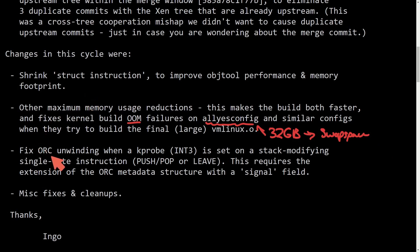Moving on to the next fix: fixing ORC unwinding when kprobe into a three-byte stack-modifying single-byte instruction — push, pop, or leave. This requires the extension of the ORC metadata structure with a signal field. So it looks like they added a new field called signal, which helps with ORC unwinding, along with other miscellaneous fixes and cleanups.